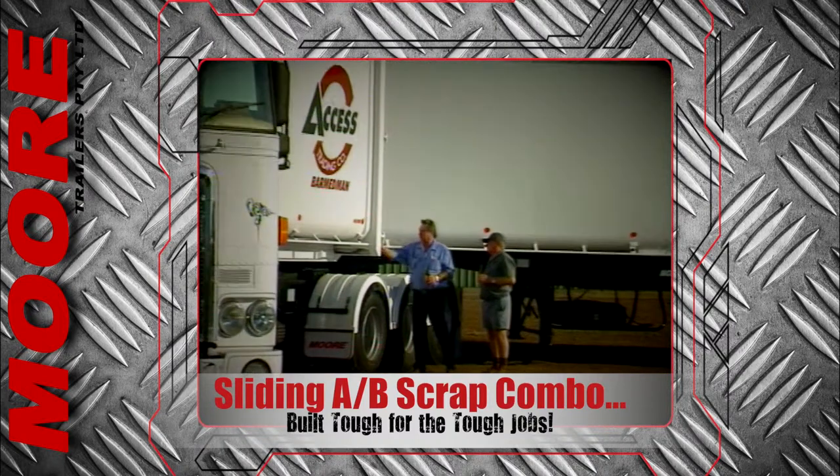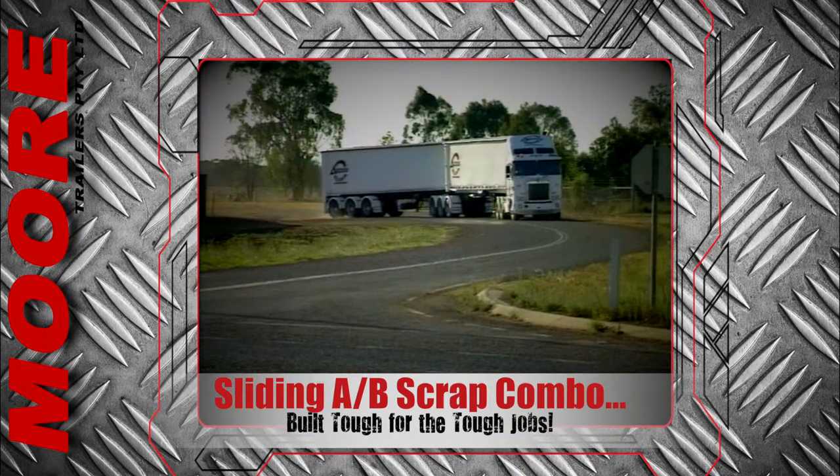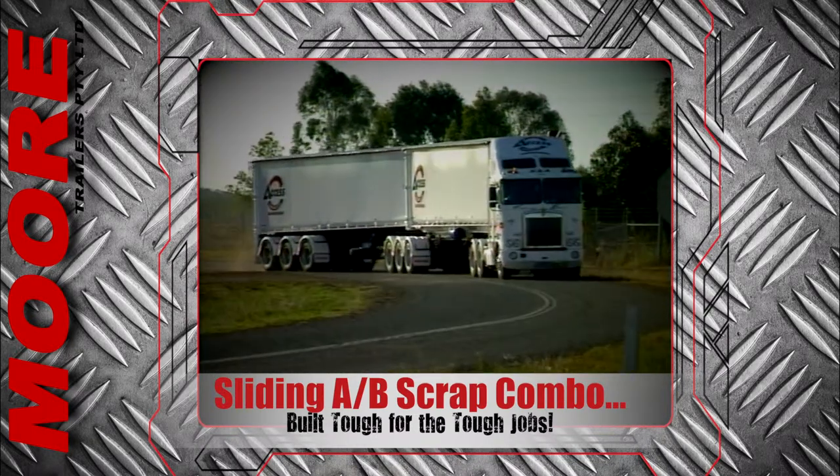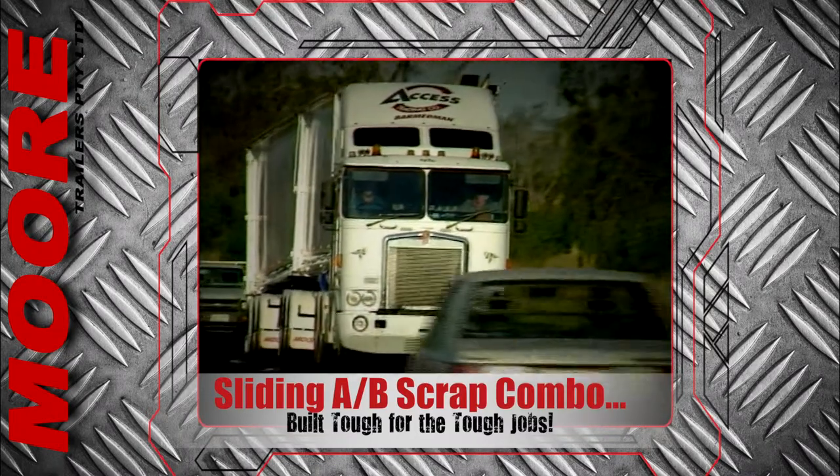For many years, Bar Med Man based Access Trading Company has been using Moore's AB trailers to carry metal waste from refuse tips dotted across Western New South Wales to a muster point in Sydney for recycling.